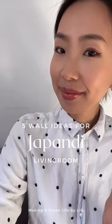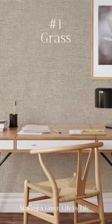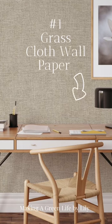5 Wall Ideas for Japandi Living Room. First idea is Grasscloth Wallpaper.